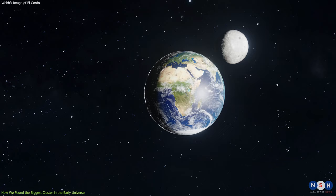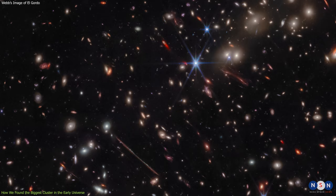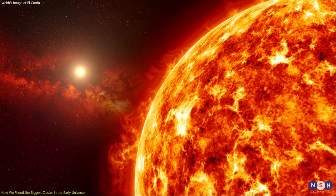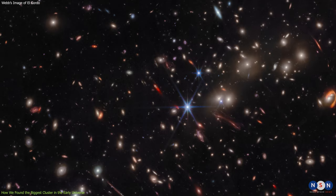It has a mass of about 2.1 quadrillion times that of our Sun, which is equivalent to the mass of 3 million billion Earths. It is also extremely hot, with a temperature of about 100 million degrees Celsius, hotter than the core of the Sun.